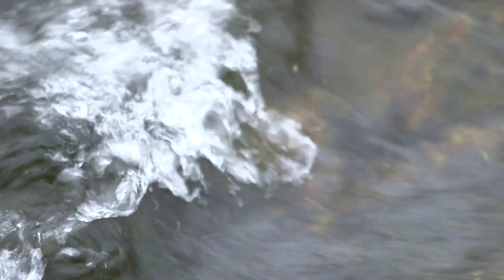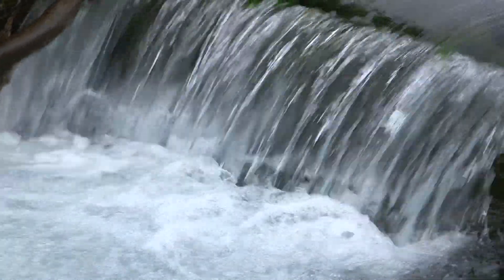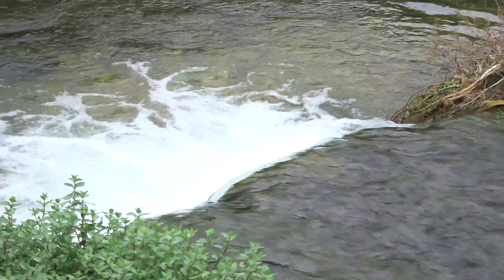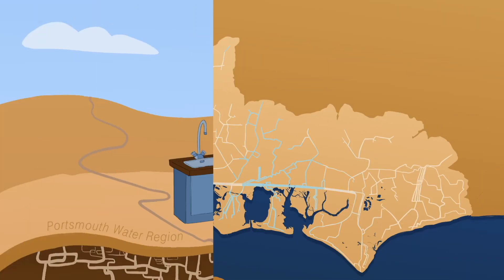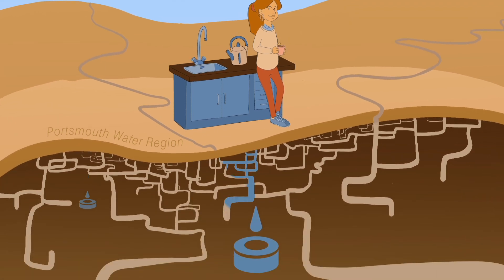Most of the water we supply comes from underground and we pump it to the surface. A third comes from springs at Bedhampton and Havant where we capture the water as it springs to the surface. The remaining water comes from the River Itchen, which sits just outside our region. We supply our customers with water taken directly from the source nearest to them, or if we need to, we can pump water through the network from other sources.